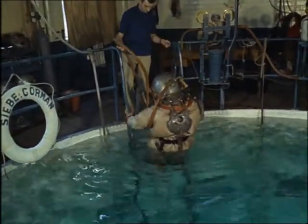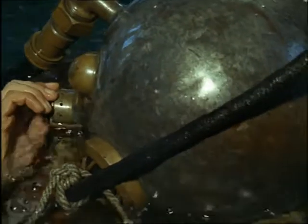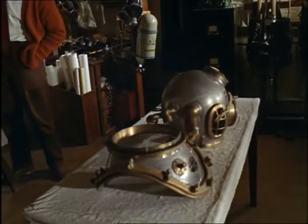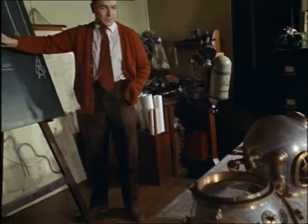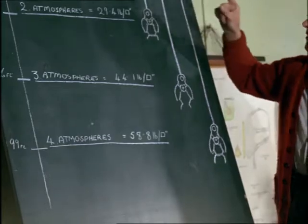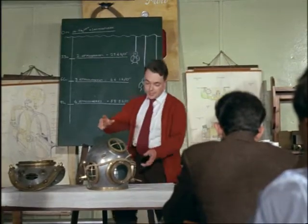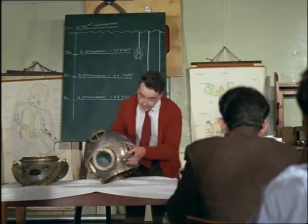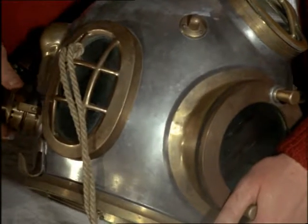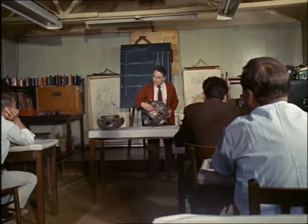Compressed air is also used by divers. At this famous London firm, which has been manufacturing diving equipment for more than 80 years, trainee divers come from all over the world to attend the monthly instructional course. As a diver descends, the pressure of water increases, and so must the pressure of his air supply, so compressed air is pumped down to him.